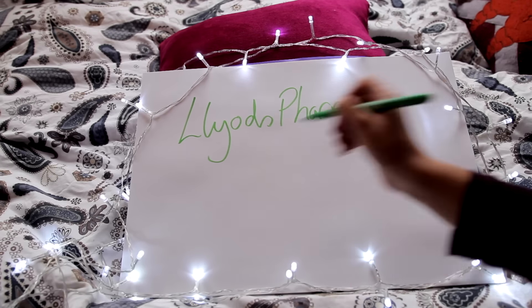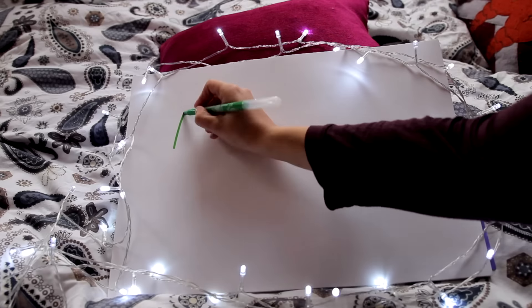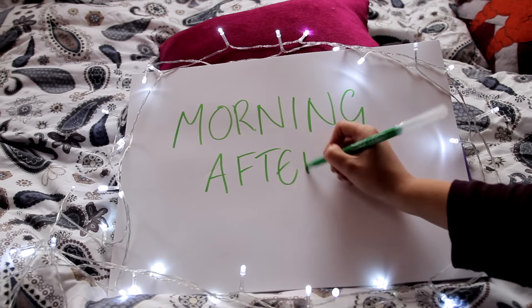Hey guys, welcome to episode seven of The Hormone Diaries. This episode is actually sponsored by Lloyd's Pharmacy Online Doctor. It is an online service where you can get tests, assessments, treatments, and products from doctors.